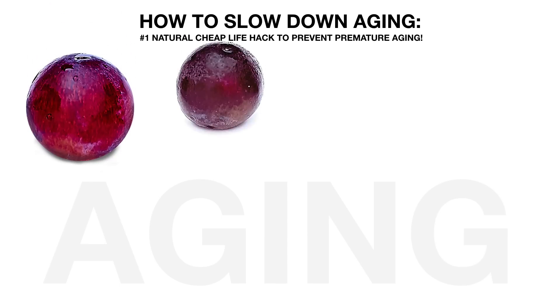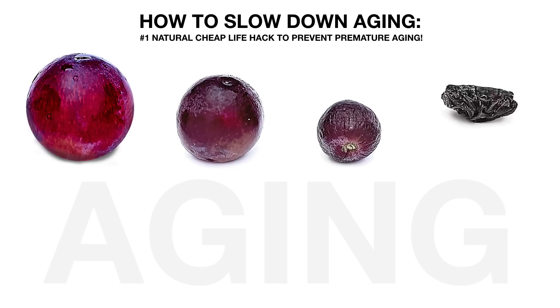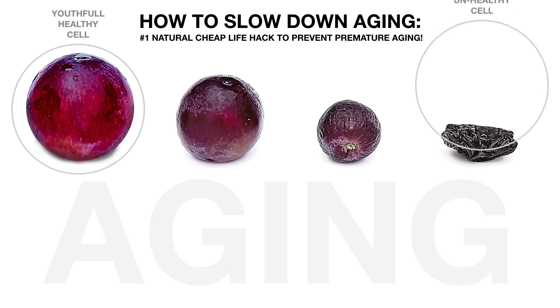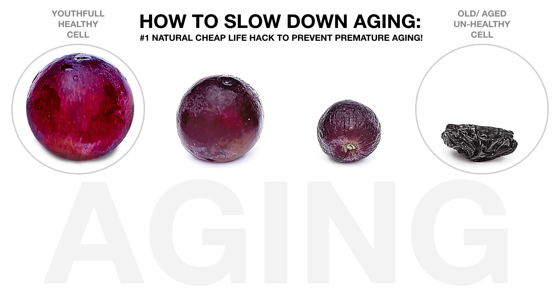How to slow down aging? The number one cheap life hack to prevent premature aging. The difference between this grape and this raisin is mostly the volume of water it contains. In the same way, the difference between a youthful healthy cell and an old unhealthy cell is mostly the volume of water it contains.